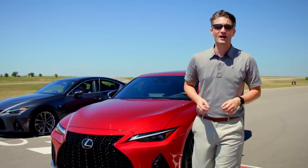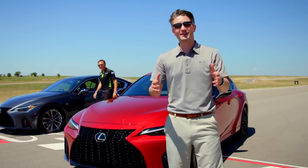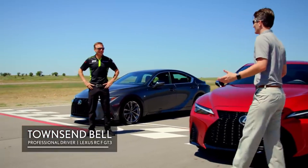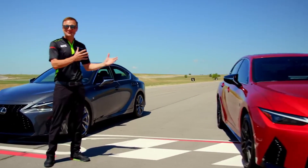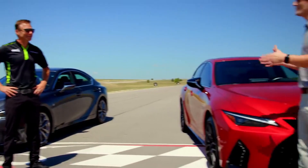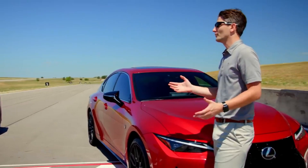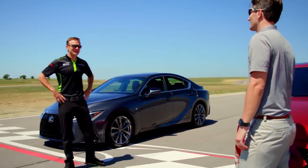The presenter is joined by Townsend Bell, Aim Vasser Sullivan RCF GT3 driver from Lexus Racing, to experience the IS on track. After a brief introduction at Eagles Canyon Raceway, the two head out for a lap in the new IS 350 F Sport with dynamic handling package to see what it can do.